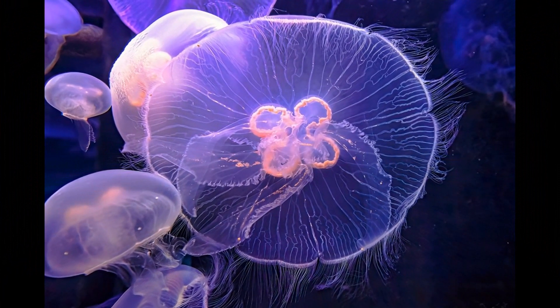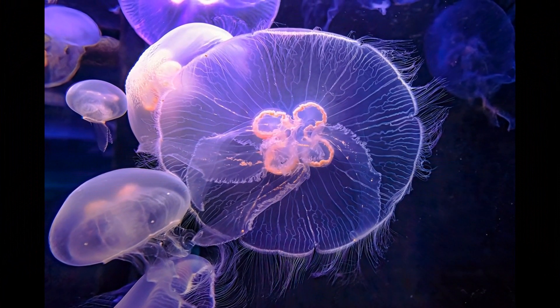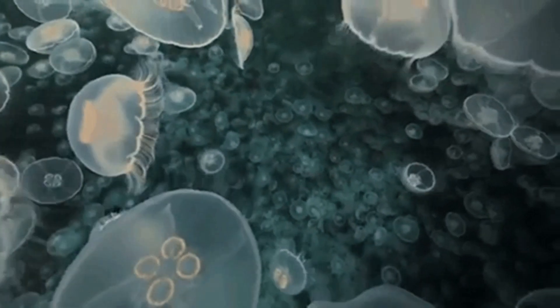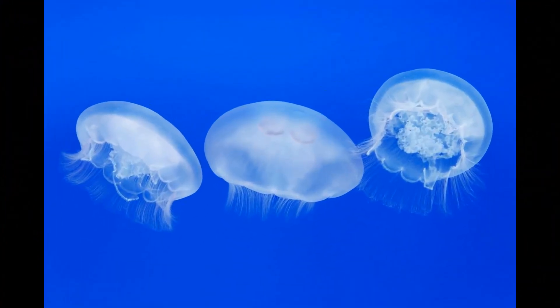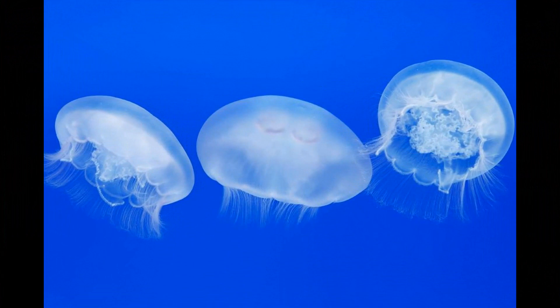Their movement is not precise or controlled, and they have limited ability to actively swim against or across currents. Moon jellyfish lack a central nervous system or specialized muscles for swimming, so their locomotion is primarily driven by the passive pulsations of their bell-shaped bodies. They float with their tentacles hanging below them, capturing plankton and other small organisms as they drift through the water.